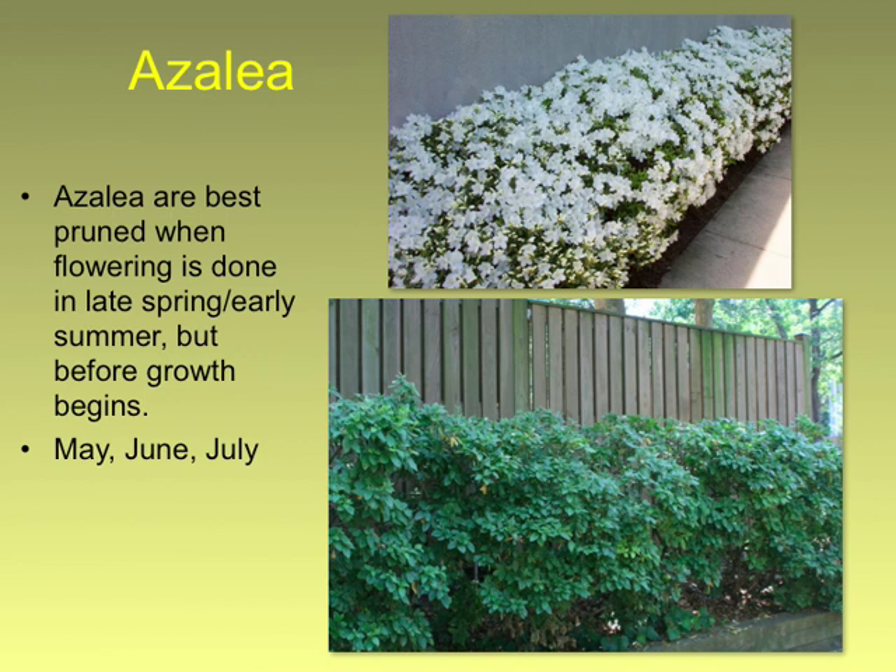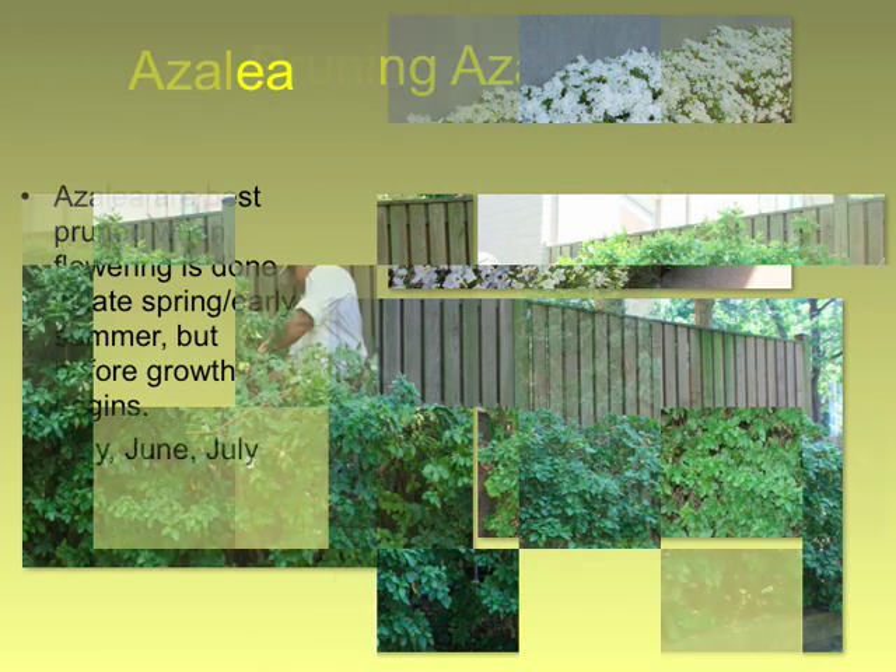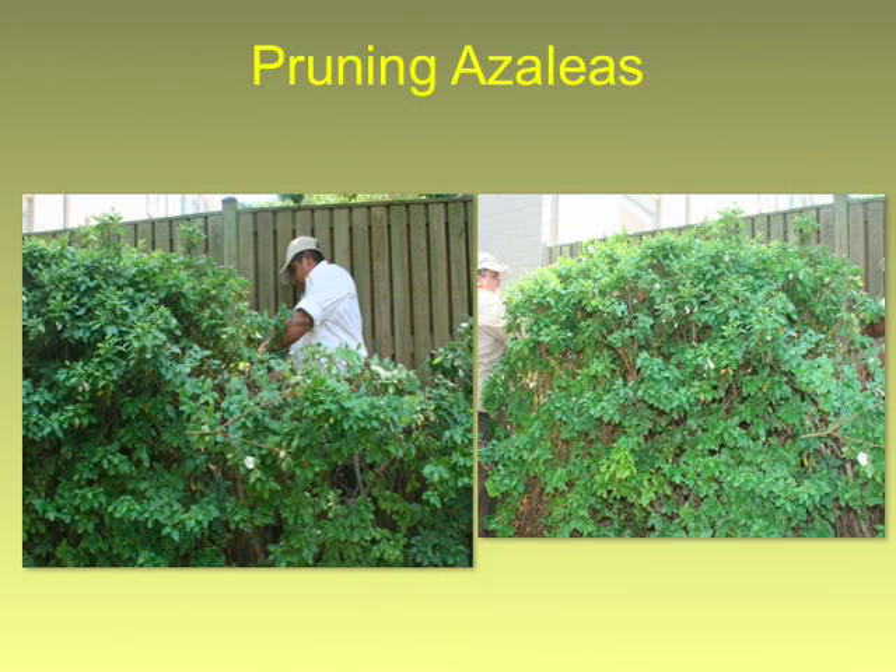Azaleas — as was already brought up, basically prune them after they flower. But if you want to renewal prune them, do it this time of year. Just do it.